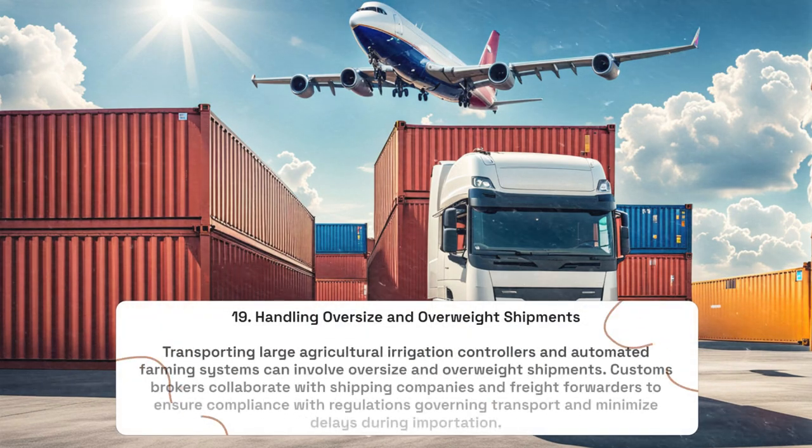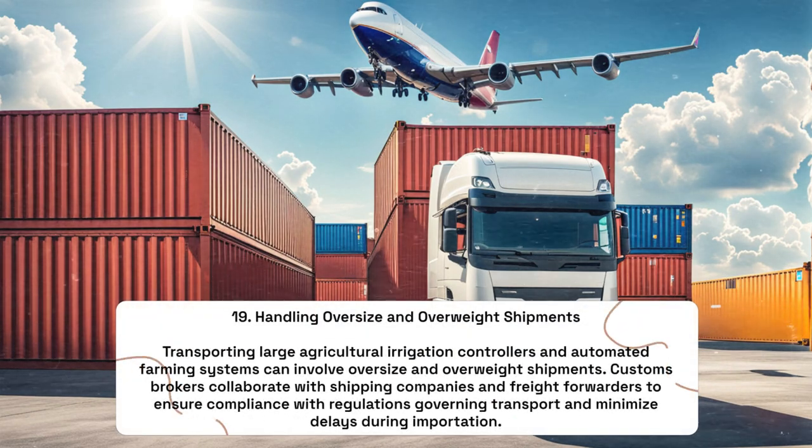Handling Oversize and Overweight Shipments: Transporting large agricultural irrigation controllers and automated farming systems can involve oversize and overweight shipments. Customs brokers collaborate with shipping companies and freight forwarders to ensure compliance with regulations governing transport and minimize delays during importation.